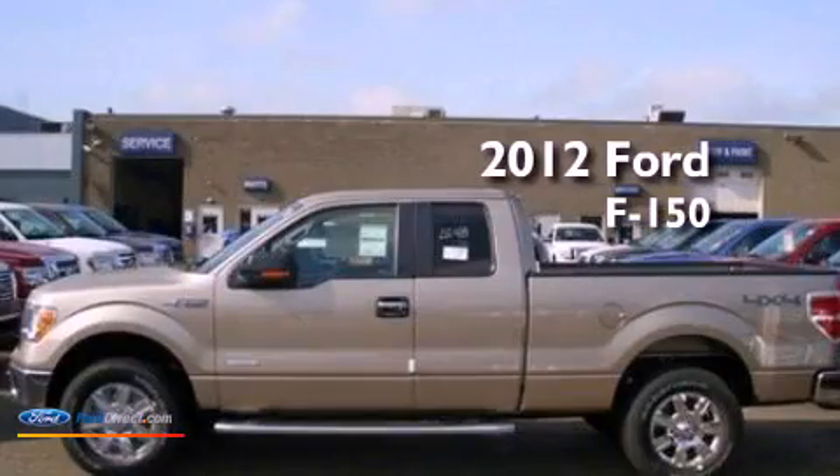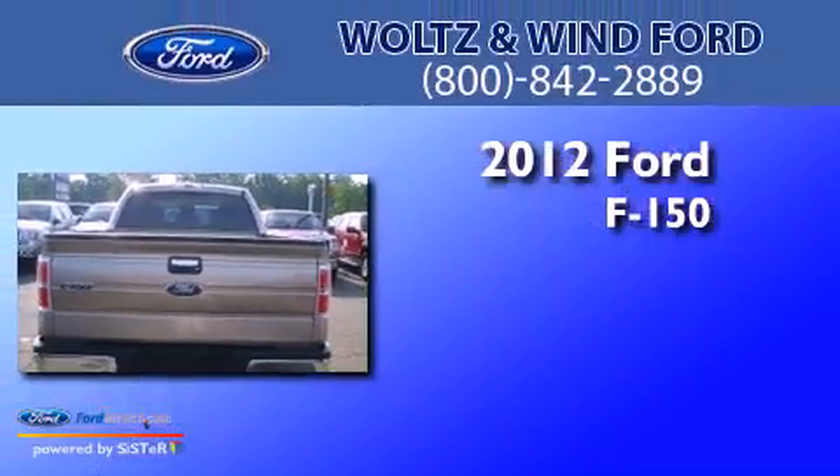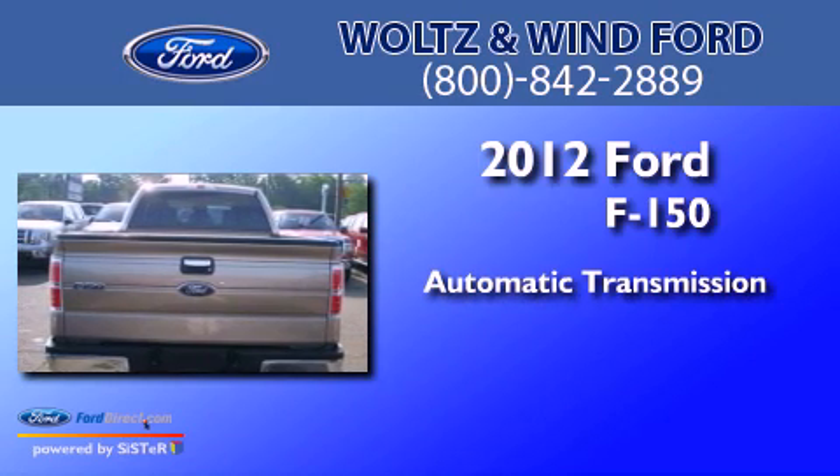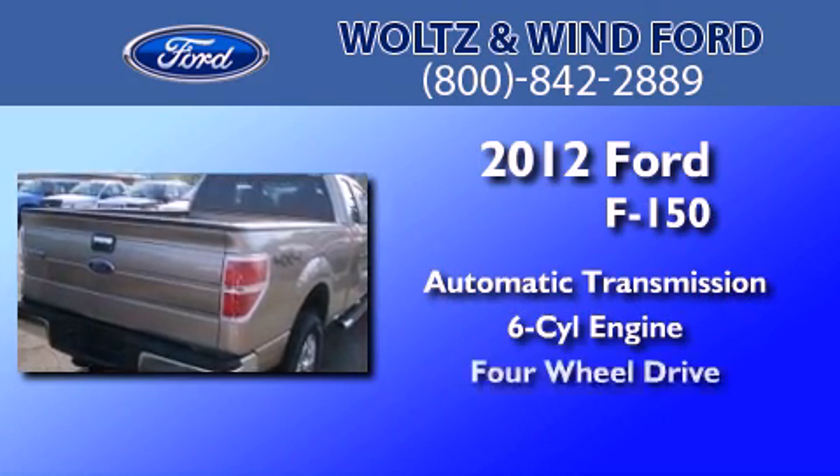This is a brand new 2012 Ford F-150. This truck has an automatic transmission, a 3.5 liter V6, and the added capability of four-wheel drive.